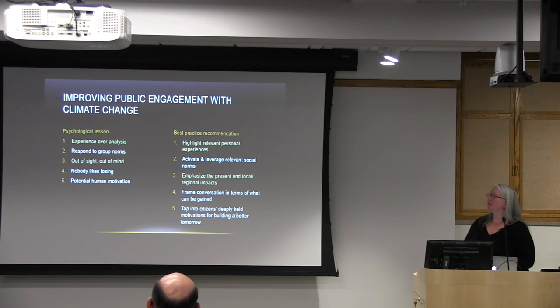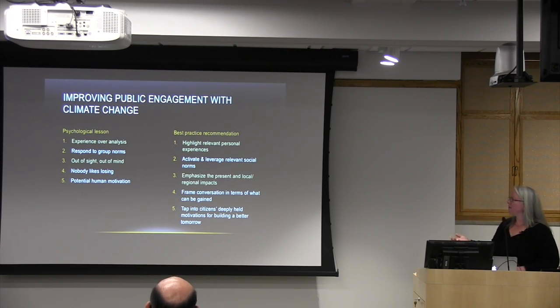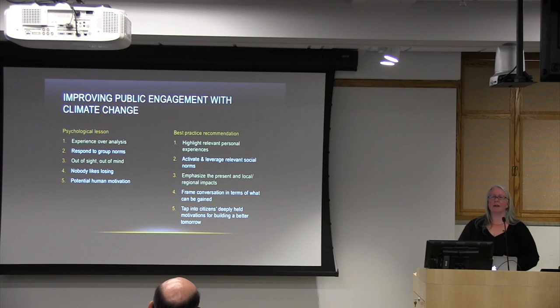Another key point that jumped out was 'out of sight, out of mind' — climate change is seen as some future phenomenon, not going to happen in our lifetime, happening somewhere else. Their recommendation is to emphasize what's happening now and at a local and regional level. The last key insight is around motivation to act — we're motivated either extrinsically or intrinsically. Their study found there's a deeply held intrinsic motivation to want to make the world a better place, so they recommended tapping into that.